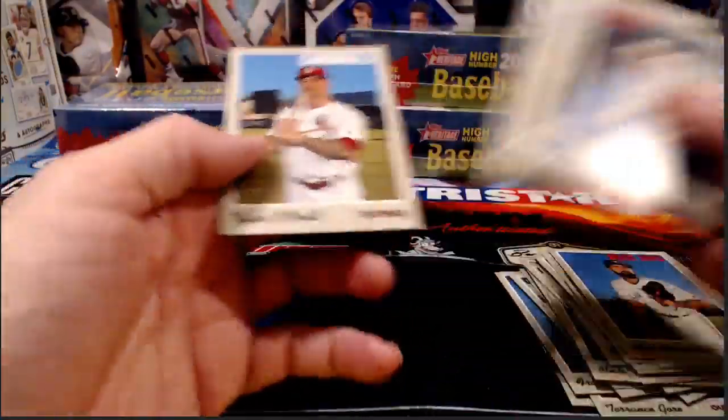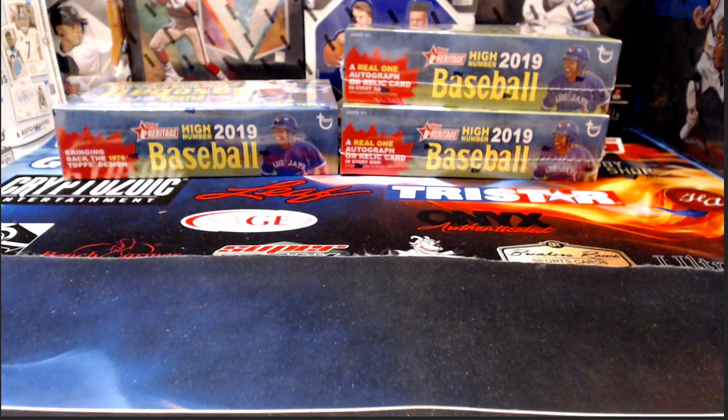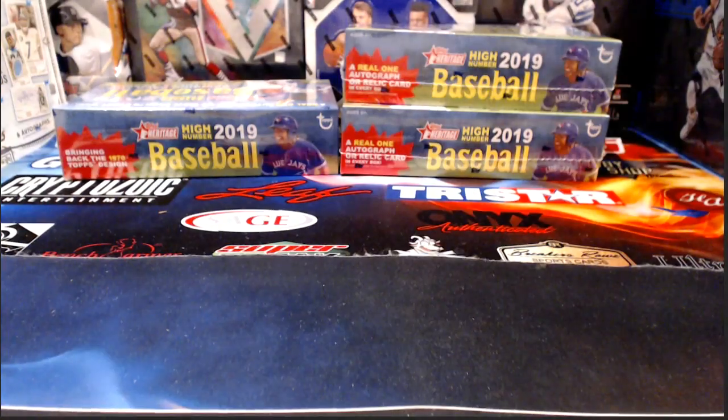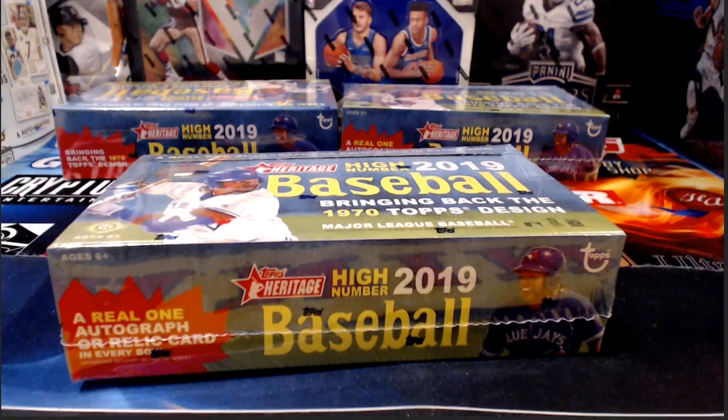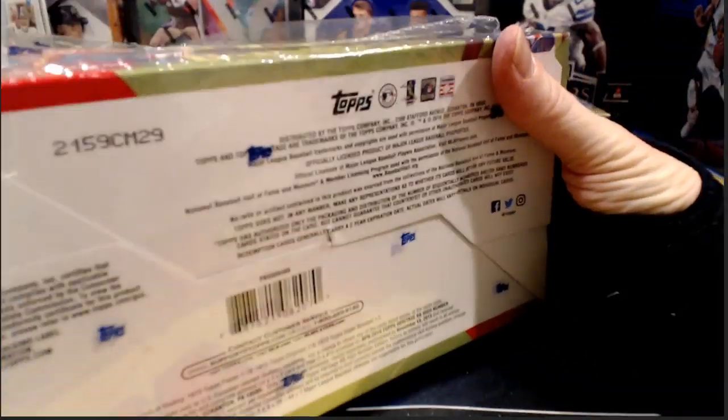We are halfway through — opened three boxes, three remaining. I think this Byron Buxton is a variation of some sort, image or short print. Right as I was getting ready to set it down I thought it looked like a variation, so we flip it over and find out it is.